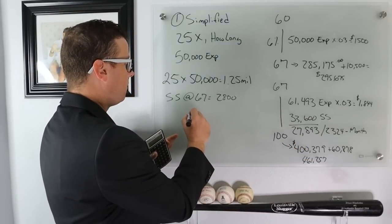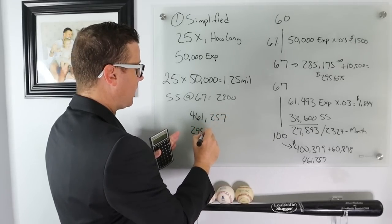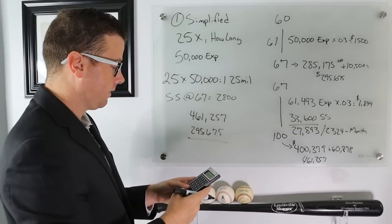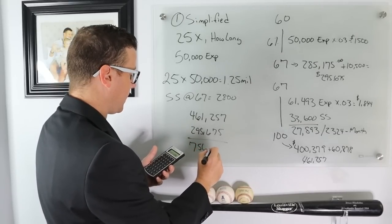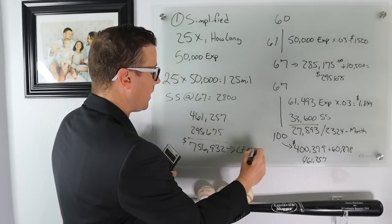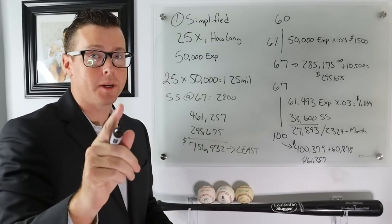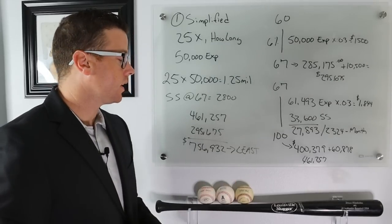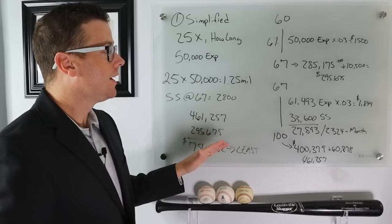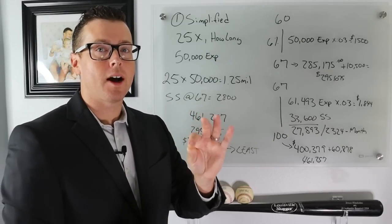Adding both phases together: $461,257 plus $295,675 equals $756,932. That is the least amount you need to retire at 60, calculated with Social Security and simplified inflation factored in. This is a simplified metric — we'll get more detailed in the next section using the EKG software.